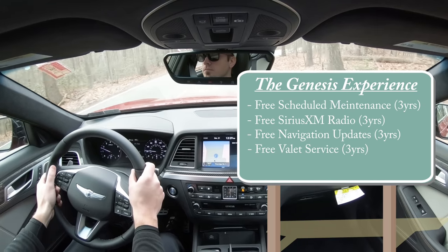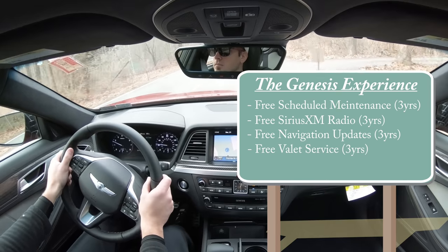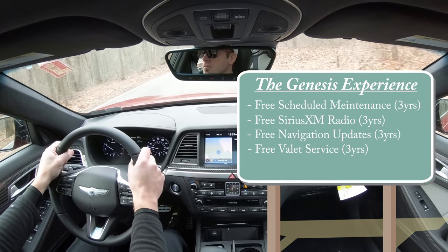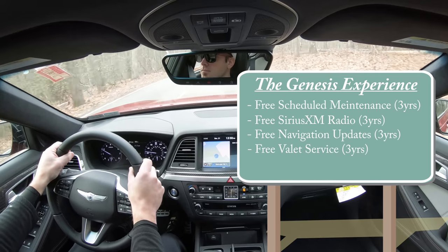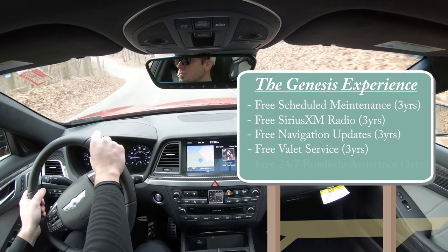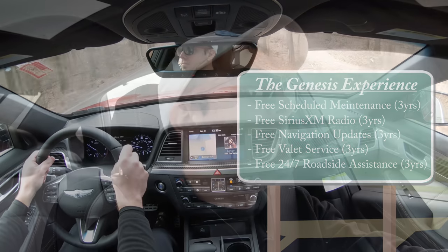You can do all the paperwork at home as well. For scheduled maintenance, they will come to your house, pick up your Genesis, get the oil changed, and bring it back — giving you a loaner in the meantime. Free 24/7 roadside assistance is also included for three years. That is definitely a pretty nice perk when buying a car.